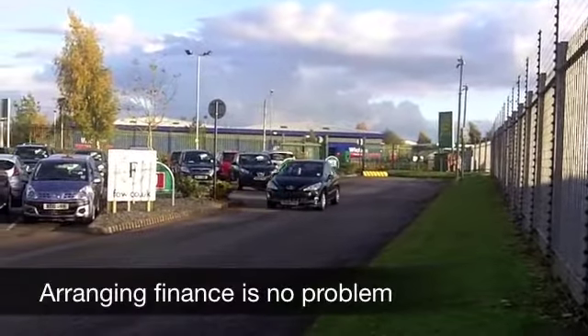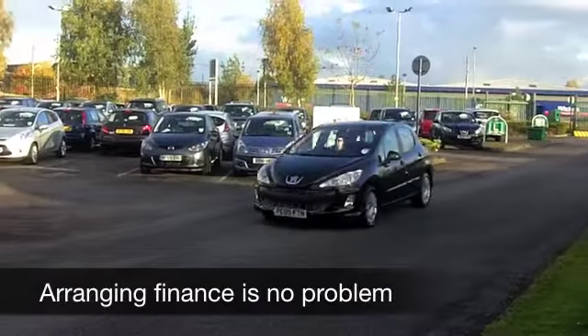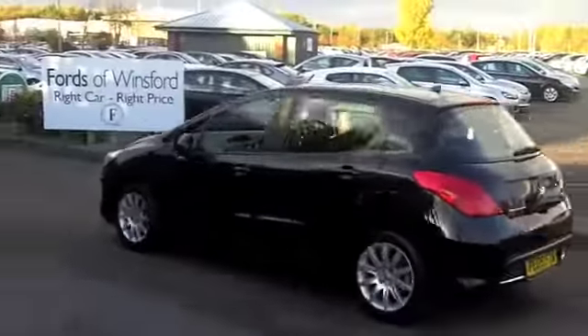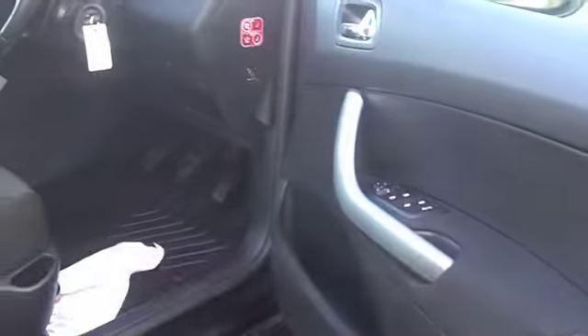It's Group 6 Insurance, so I think most people should find this affordable to run. It's in the right colour — metallic black — and you've got rather nice alloys there as well. Now it comes from 2009, but it looks as good as new; in fact on the clock you've got about 30,000 miles, so nothing to worry about there.